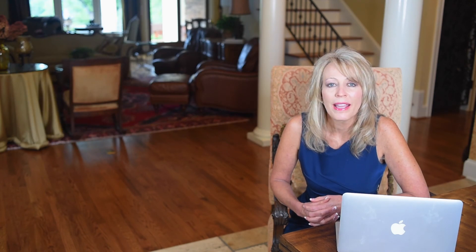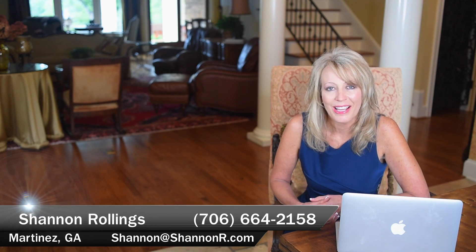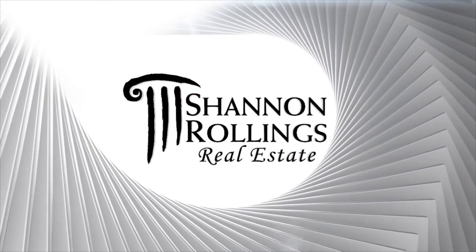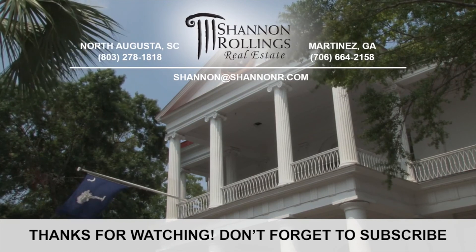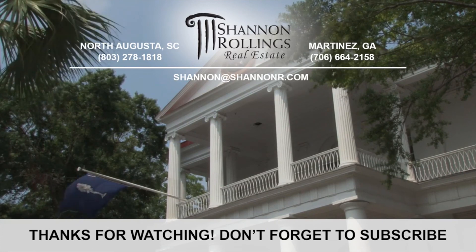If I can help you in buying or selling your next home, or if you have property management needs, give us a call. We'd be glad to help you. We'll see you next time.